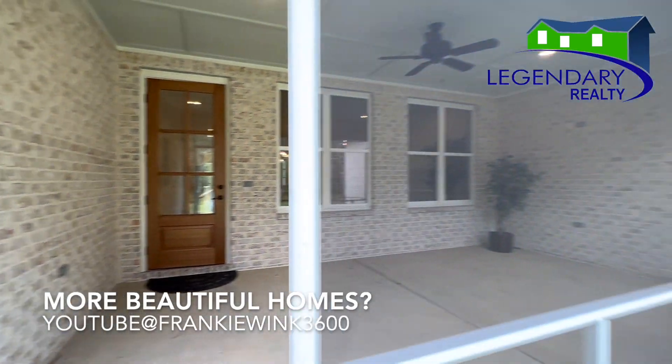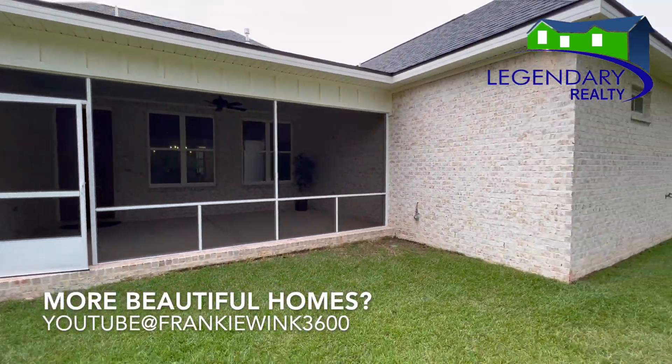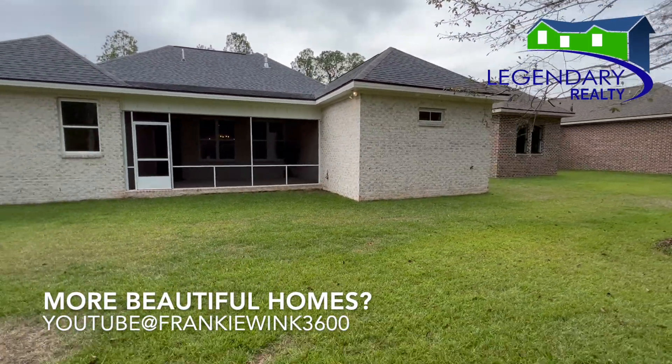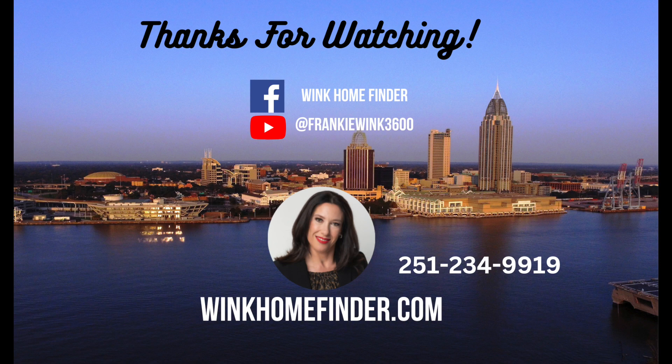You want to see more beautiful homes? Don't forget to subscribe to my YouTube channel, Frankie Wink 3600. I'll see you next time.